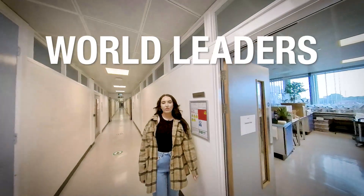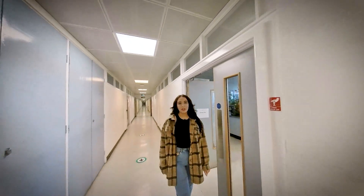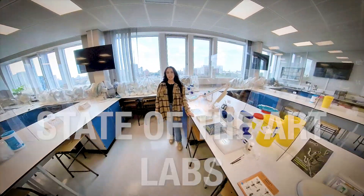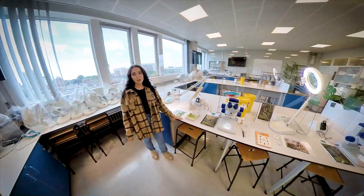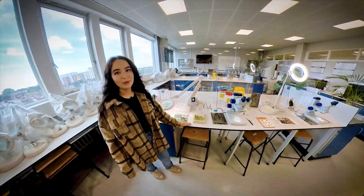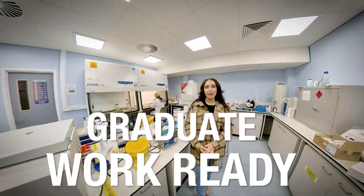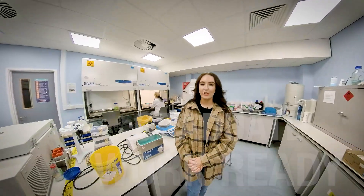We're renowned for being world leaders in research and you'll be taught by research active staff and supportive personal tutors in state-of-the-art lab facilities for project work such as our Biological and Environmental Sciences Lab. And here in our Life Sciences Building, we have a range of labs and equipment including this confocal microscope. This means our students graduate work ready and skilled in using the latest industry equipment.